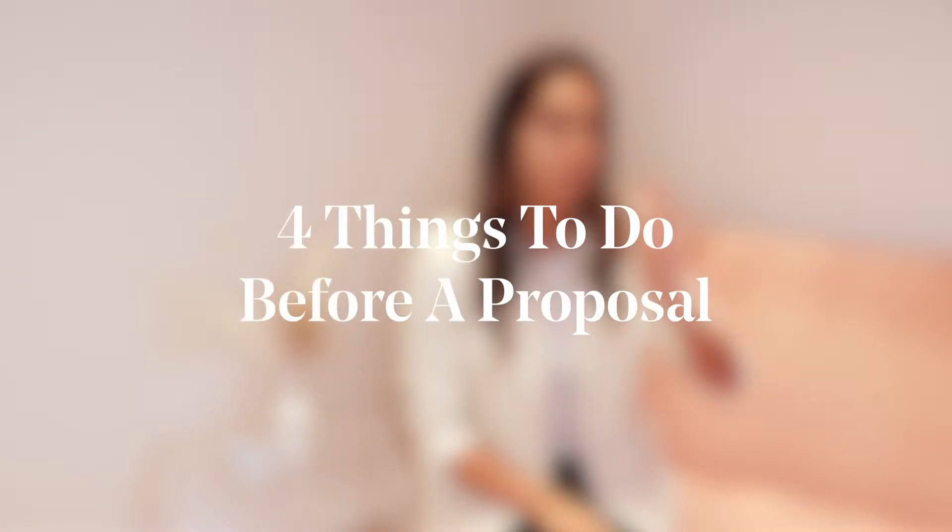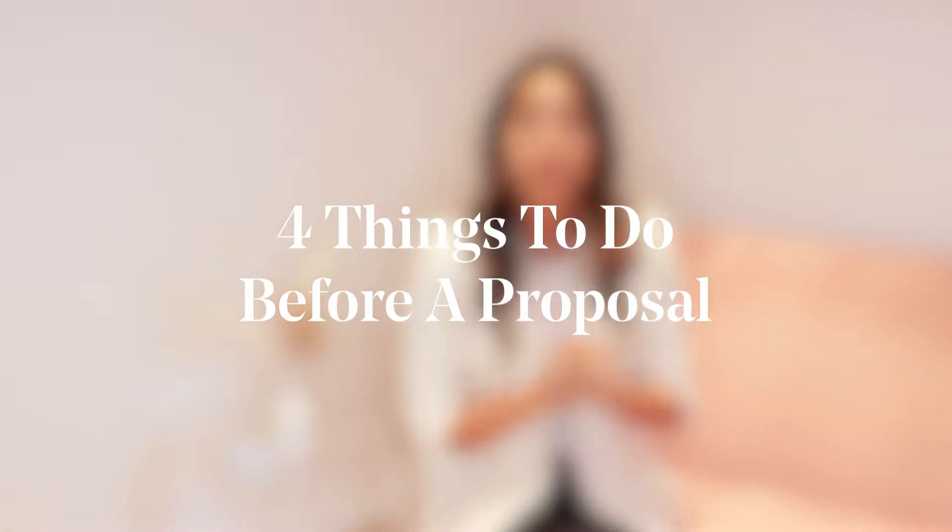Hey everyone and welcome to the Clear-Cut Classroom, where we take deep dives into all things diamonds and jewelry. Today we're going to discuss four very important things that you need to do before a proposal.